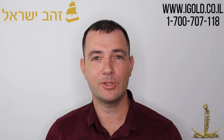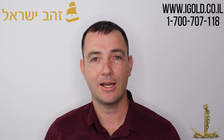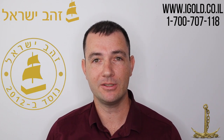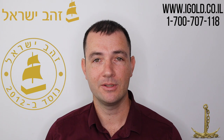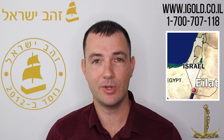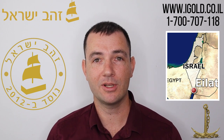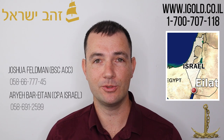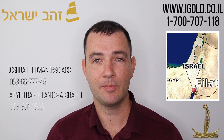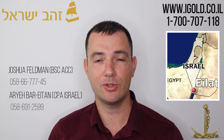Welcome to iGold Israel's YouTube channel. My name is Joshua Feldman, I'm the director of iGold. iGold has been Israel's trusted bullion dealer in physical gold and silver since 2012. Our company is located in Eilat in southern Israel. If you're looking to invest in physical gold and silver bullion products, myself and Arie are the people to speak to. Call us on the number below or visit us at www.igold.co.il.